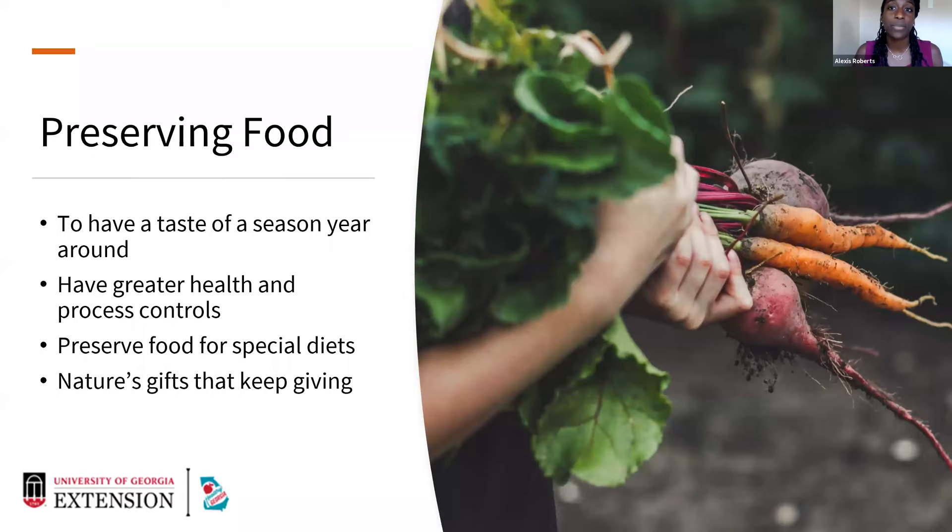You can preserve foods for special diets. And one of my favorite reasons for food preservation: it is the gift that keeps on giving. Every year I give pickles, jams, and jellies and people really enjoy having that taste of the season year-round.